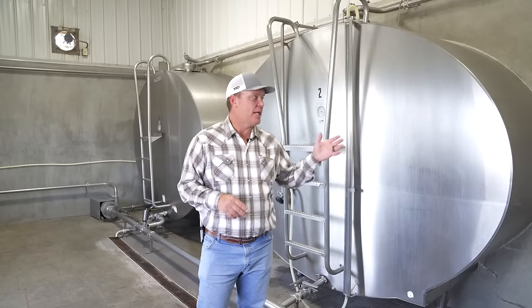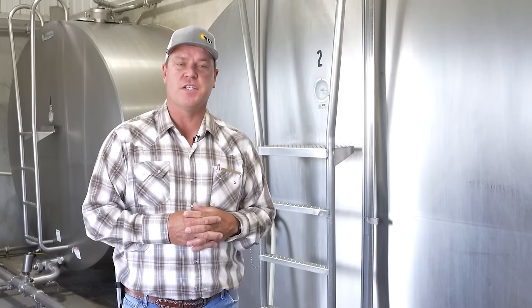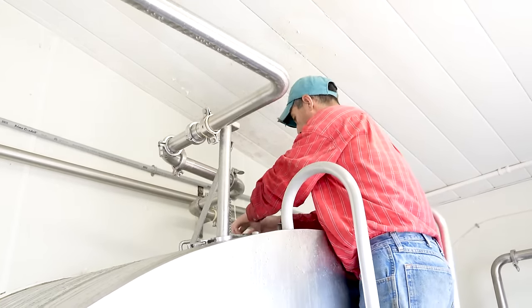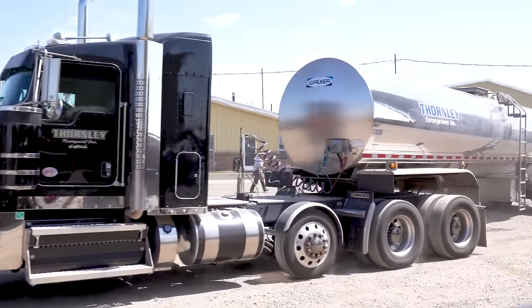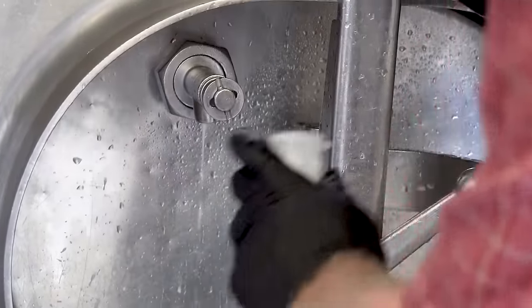Once the cows are milked, the milk enters these vats. During that process, the milk goes through something similar to a radiator in a car, where it is chilled from about 100 degrees Fahrenheit down to 36 degrees Fahrenheit. Once chilled, a semi truck comes and picks the milk up and hauls it to our processor, where it is pasteurized and turned into cheese, yogurt, or other milk products that you would find in the store.